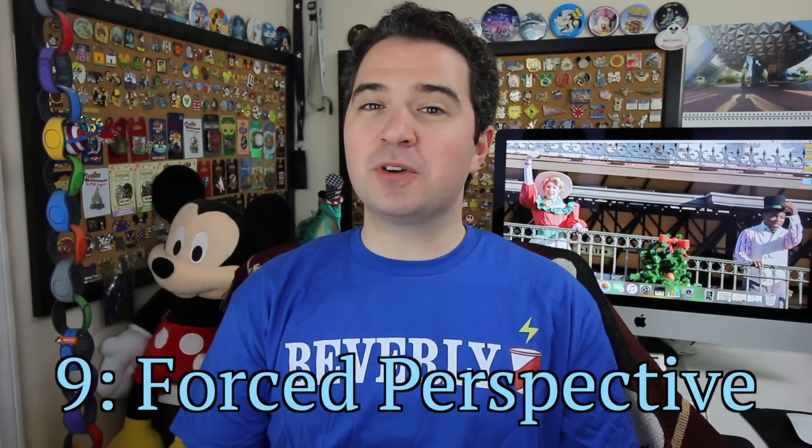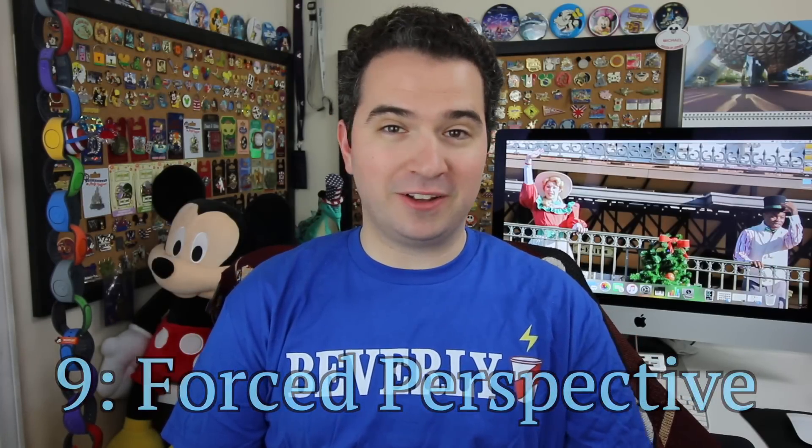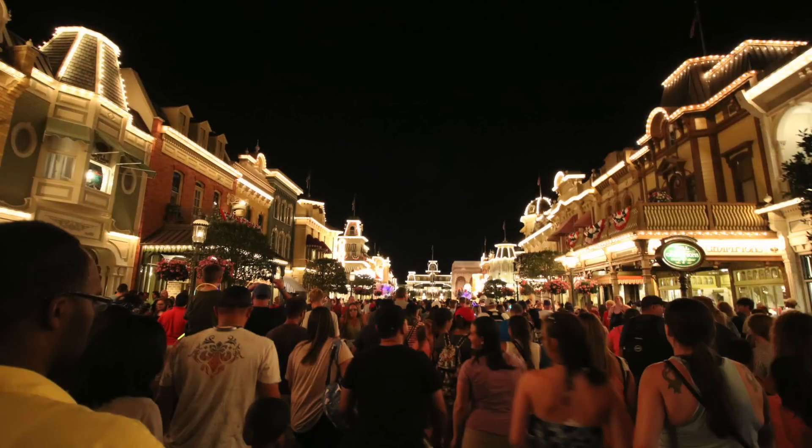Number nine: Disney uses forced perspective to make buildings look bigger than they really are. In the area of Walt Disney World, buildings over 200 feet must have a flashing light to alert aircraft. Walt didn't want that, so instead they built Cinderella Castle at around 188 to 190 feet — just under the requirement — and scaled the building so it looks really big. Walking down Main Street, you honestly can't notice it with your eye. That's the trick.